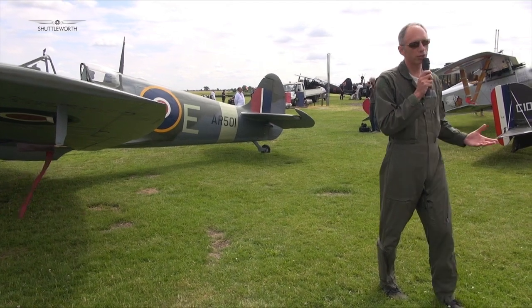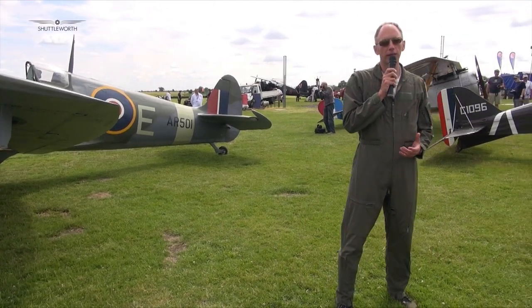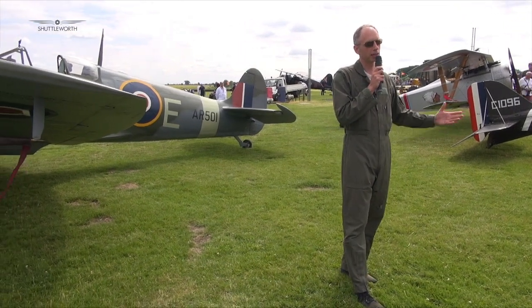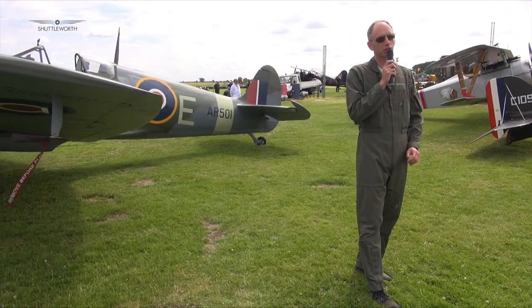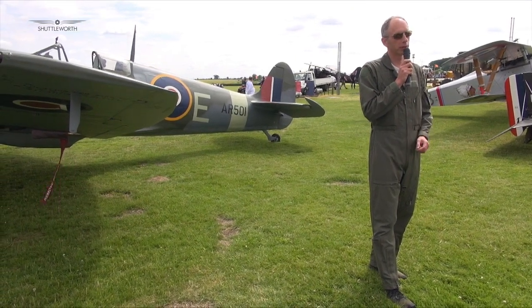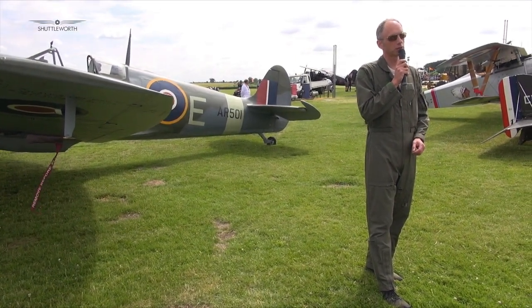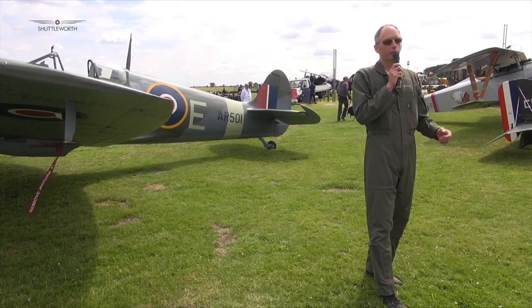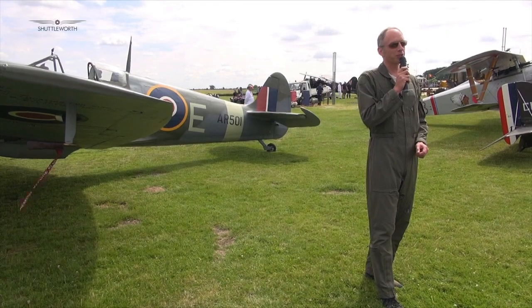It's no wonder it has such a place in the nation's psyche, even now — sadly all of our wartime veterans are starting to dwindle, yet people are still queuing up to fly on the back of Spitfires, which tells you a lot.